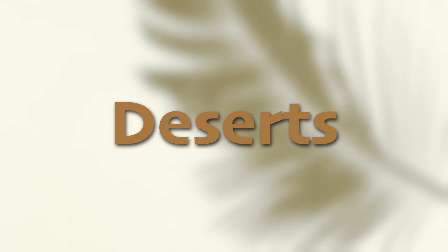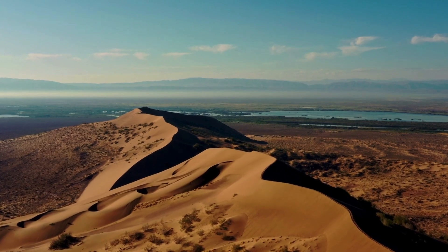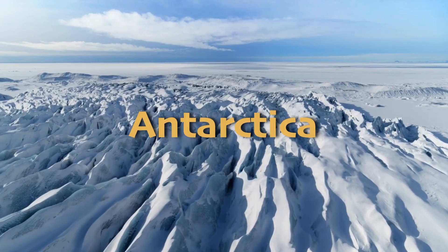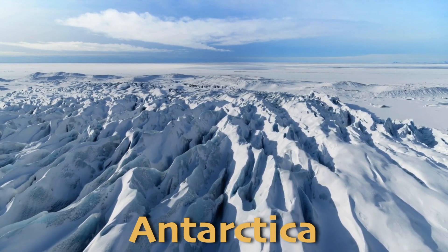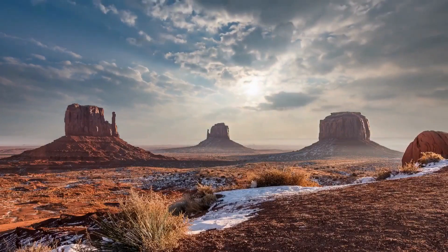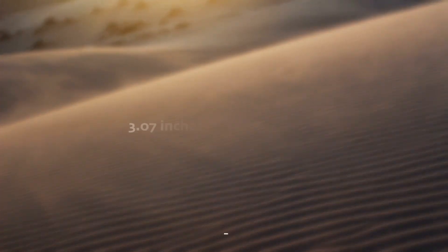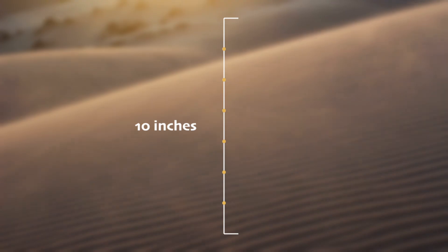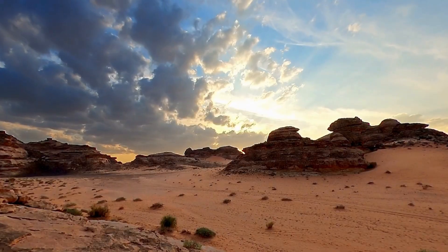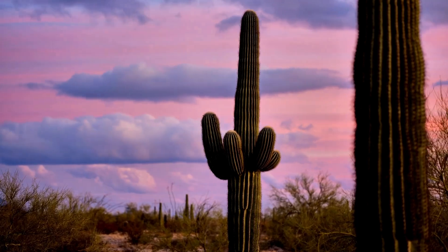When you picture a desert, you might imagine miles and miles of burning hot sand and nothing else. But there are actually several types of deserts, including hot deserts like the Sahara and cold deserts like Antarctica. Deserts are known for their lack of precipitation, receiving less than 10 inches or 25 centimeters of rain per year. That's very little water.